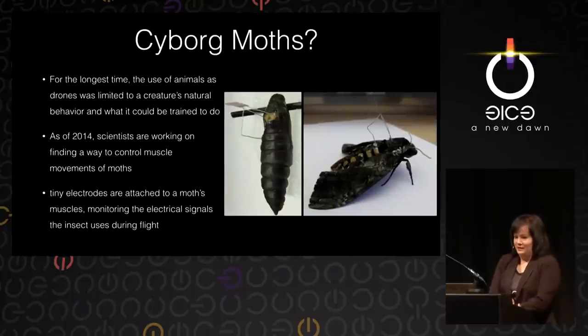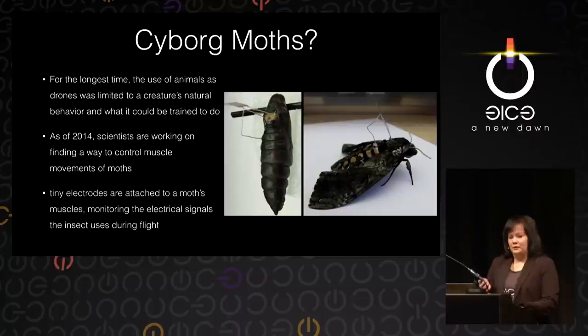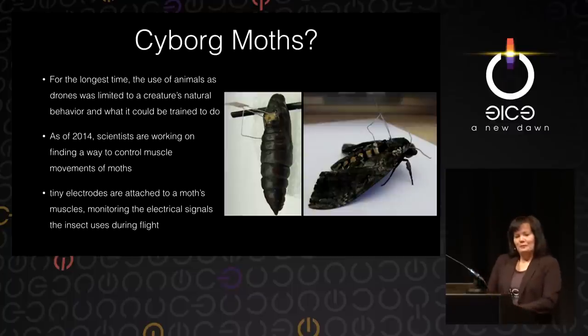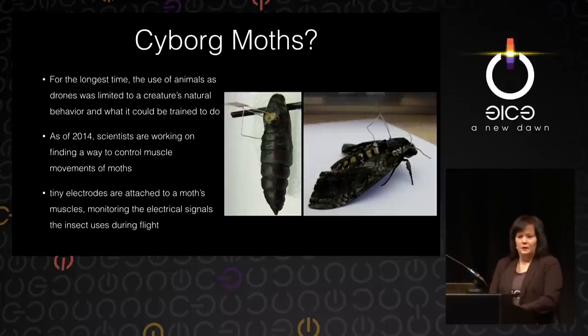Moving to the present. The thing about all these projects in the past 100 years is that for the longest time, the use of animals as these kinds of drones — delivering messages, dropping bombs, starting fires — was always limited to a creature's natural behavior and what you could train an animal to do. You can, in a very limited way, train pigeons, train dogs — cats, not so much. But there was always this limitation. For example, these pigeons only fly home; you cannot send them anywhere. But as of 2014, scientists are actually working on finding a way to remedy that.